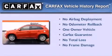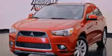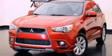This Mitsubishi has had only one owner, and it qualifies for the Carfax buyback guarantee. Stop by today and test drive this automobile for yourself.